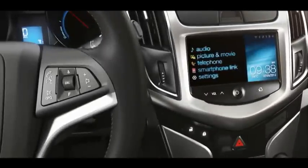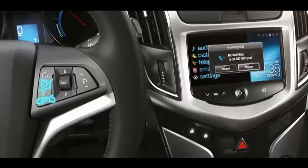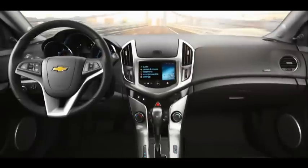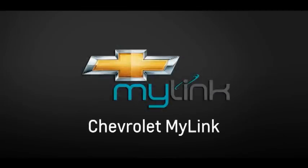For additional safety and convenience, you can also control settings by using the steering wheel mounted buttons. Enjoy every drive safely without getting distracted or interrupted. Chevrolet MyLink — Life. Simply connected.